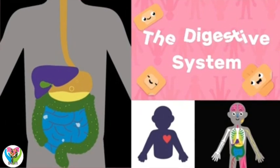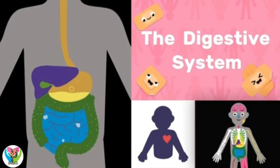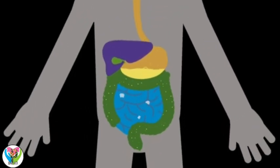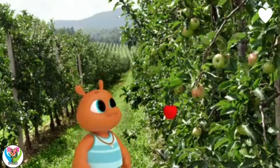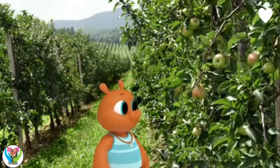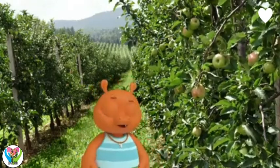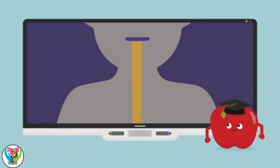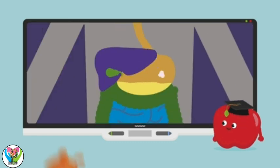The digestive system. The digestive system breaks down the food we eat into small pieces. I love apples! What happens after I've swallowed? Your chewed-up apple goes through your throat, Gorby, down your esophagus, and then into your stomach.